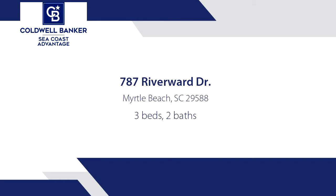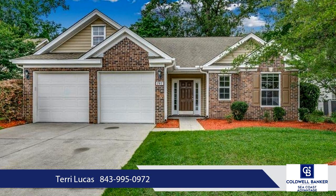Affordable Beach Living. This traditional 3-bedroom/2-bath single-level home is located in the quiet waterway community of Riverbend.